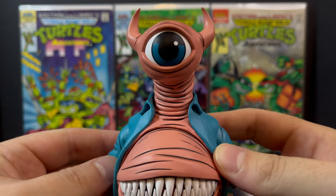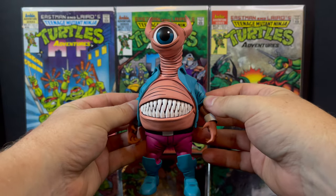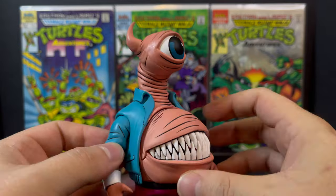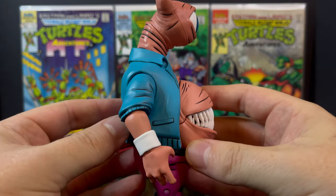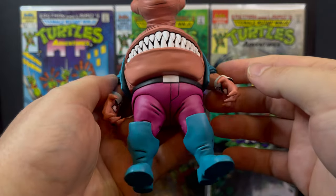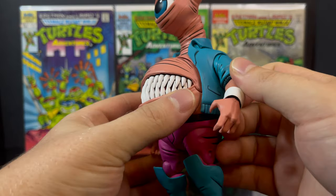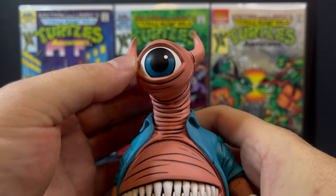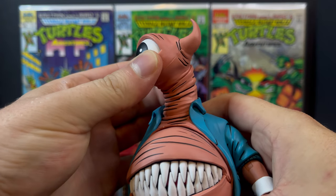And now, with Bellybomb himself - Nekatoys, to everyone involved with this figure, you absolutely nailed it. This is a gorgeous art piece. All of the detail is there, the colors, just the look itself of Bellybomb translated so well to action figure form.